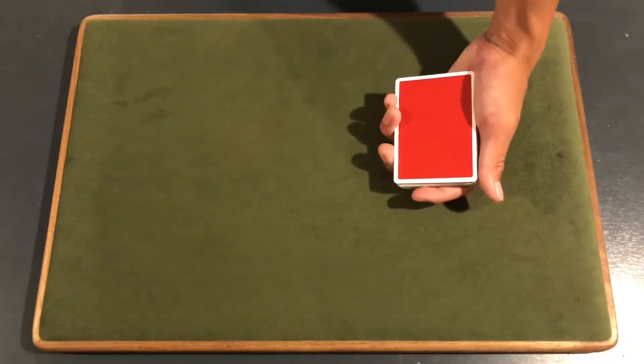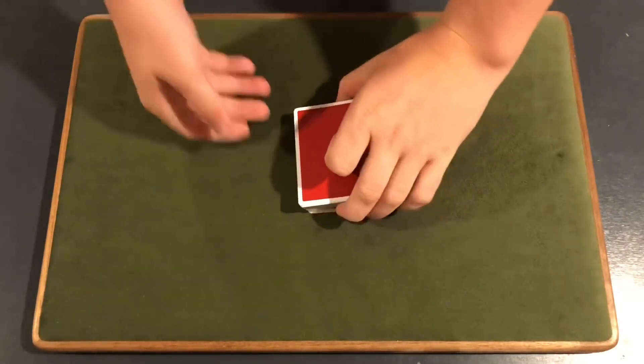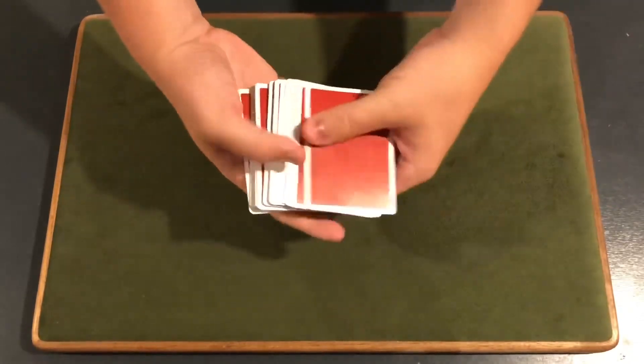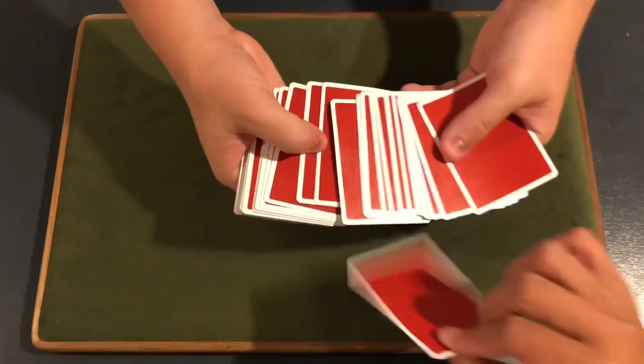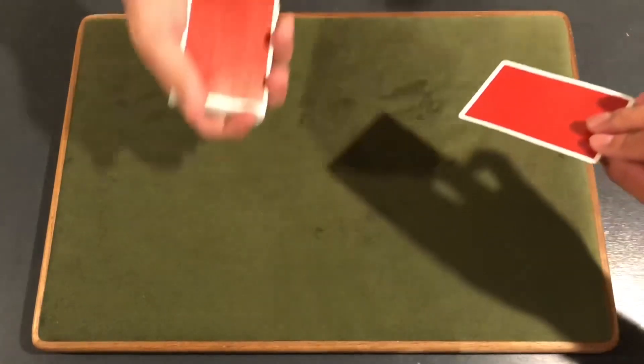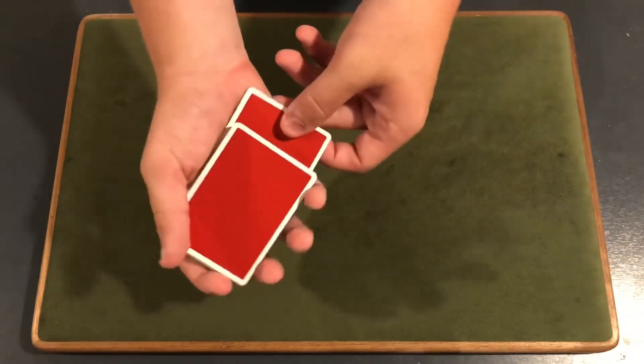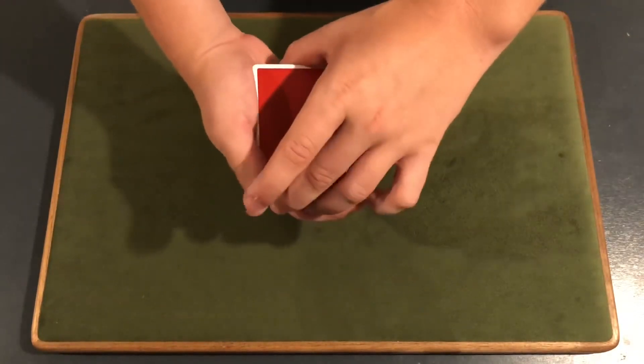Anyways guys, let's get right into this pretty cool card trick. So we need our spectator Adam to select any card in the deck — it doesn't matter. Don't let me see it. I'm gonna turn around, make sure the camera knows what it is. Perfect. You got it? Yep. We're gonna take it, place it somewhere into the center of the deck, maybe right around there, and we're gonna push it in.